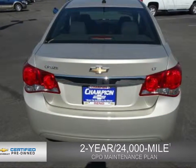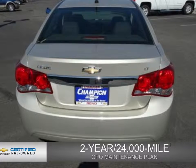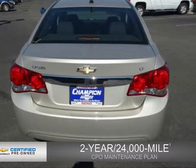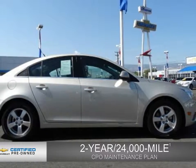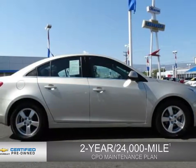Every Chevrolet certified pre-owned vehicle has the value and confidence you need. Owner Care puts no worries on a whole new level, featuring our exclusive two-year, 24,000-mile CPO scheduled maintenance plan.